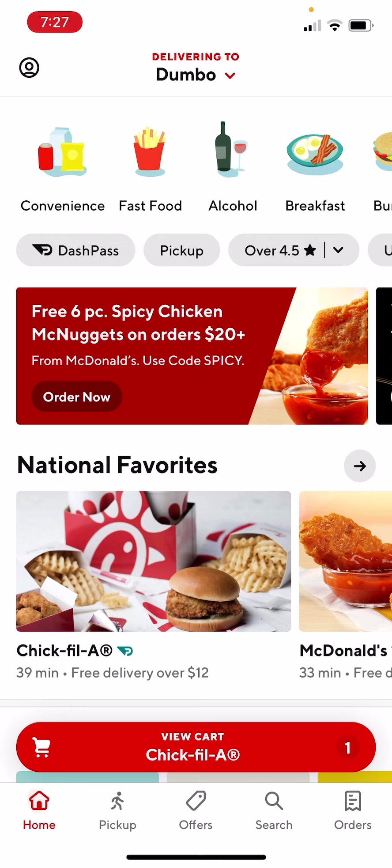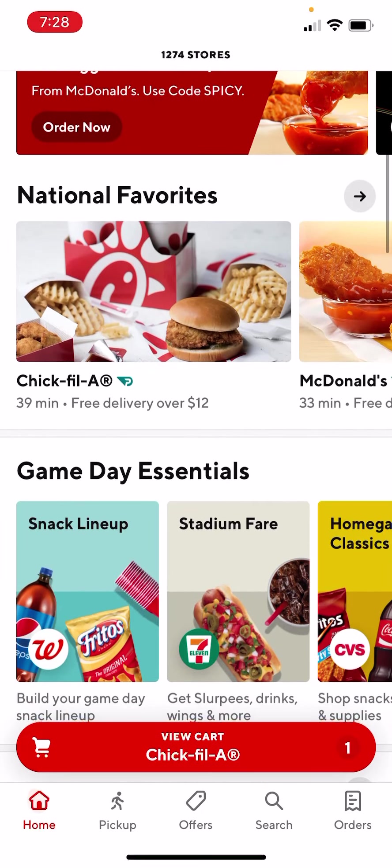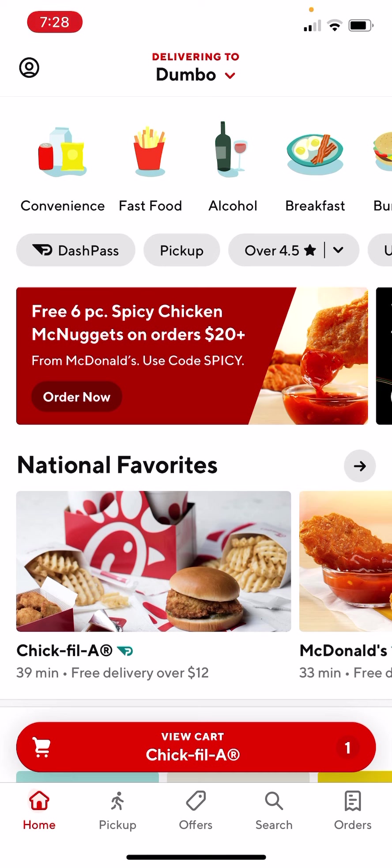I'm going to leave my link in the description below for you guys to check out, try it out, and you get the $10 as well. And then when you make your account, you can do the same exact thing — send it to your friends. I'm sure you can send it to anyone. You can put it on Reddit, on subreddits. People sign up over there as well. You can leave them in the comments below, I don't care. More than happy to help you guys out. If you want to leave a comment with your link in the comments below, more than happy to help.